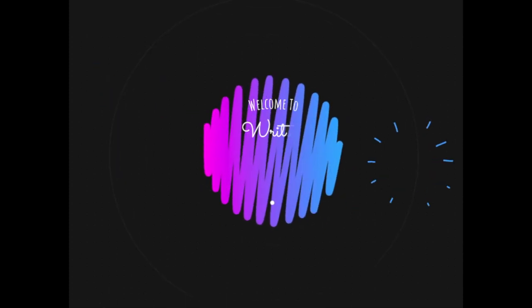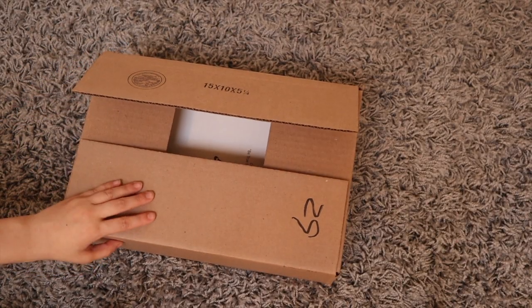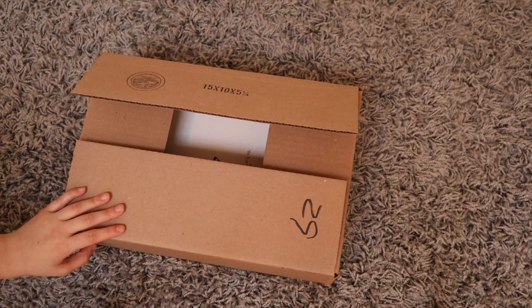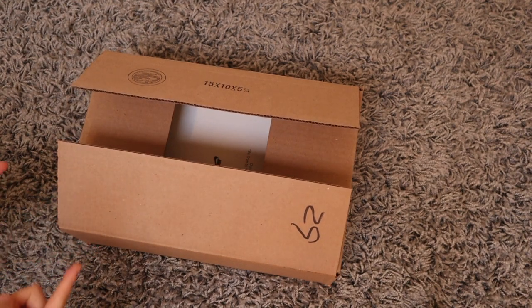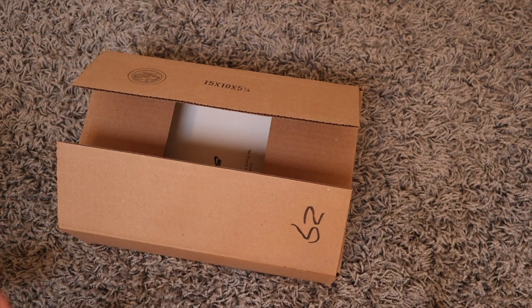Hey everyone, welcome back to another video. Today we're going to have a pretty unique unboxing. I actually won a Nike 500-piece puzzle from Livestock here in Toronto about a month ago and I just received it.